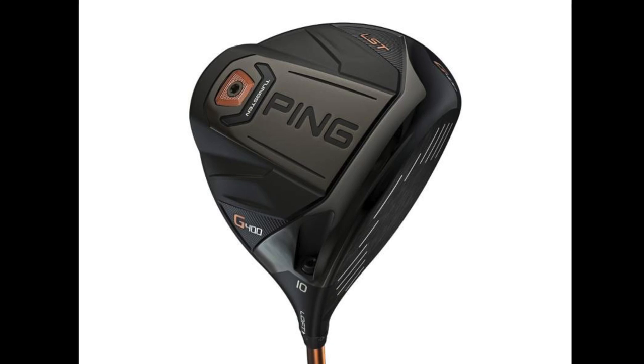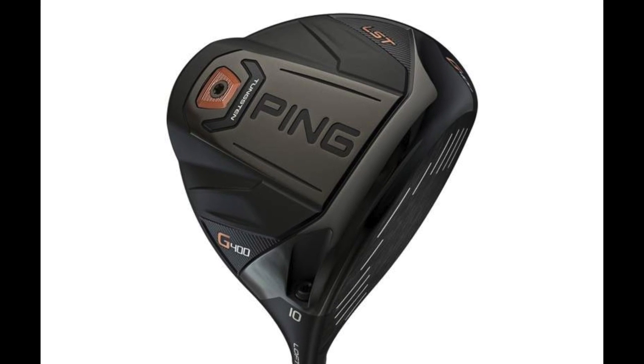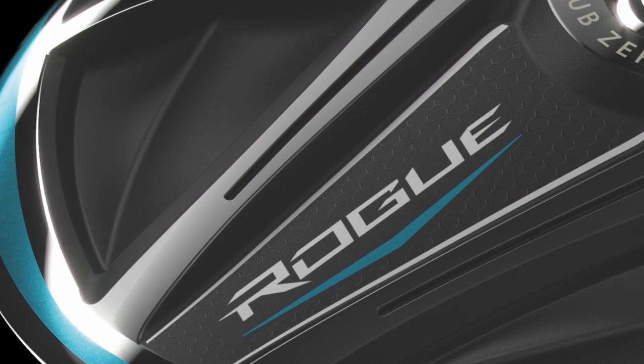The last category is bringing spin down, which is a big part of what you're doing to help players maximize distance. There's a lot of new technology in these heads to help bring spin down. For the high spin player, Ping is tremendous at getting the spin down and getting the launch angle and spin rate right when you get the shaft flex right for them — especially the LST, the low spin. Then you've got the Sub-Zero with the Epic, and the Rogue with the jailbreak technology keeping the crown stable really keeps the spin down too.